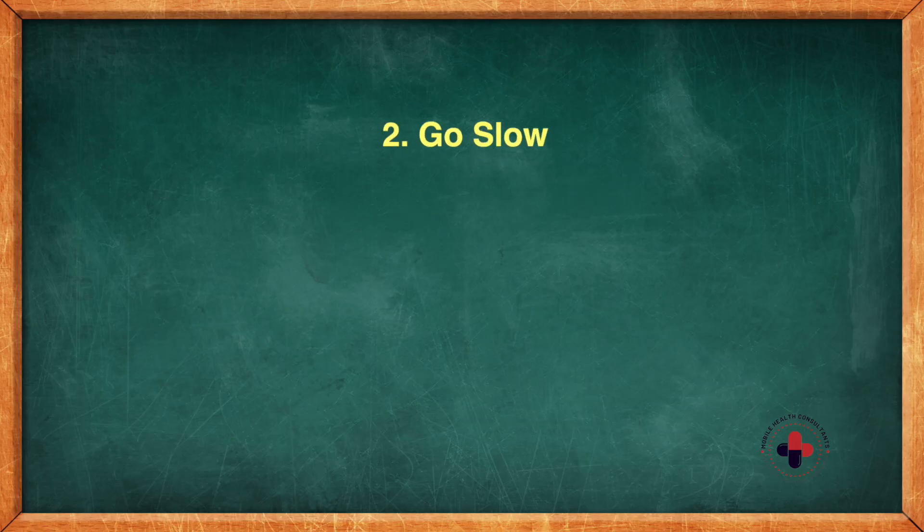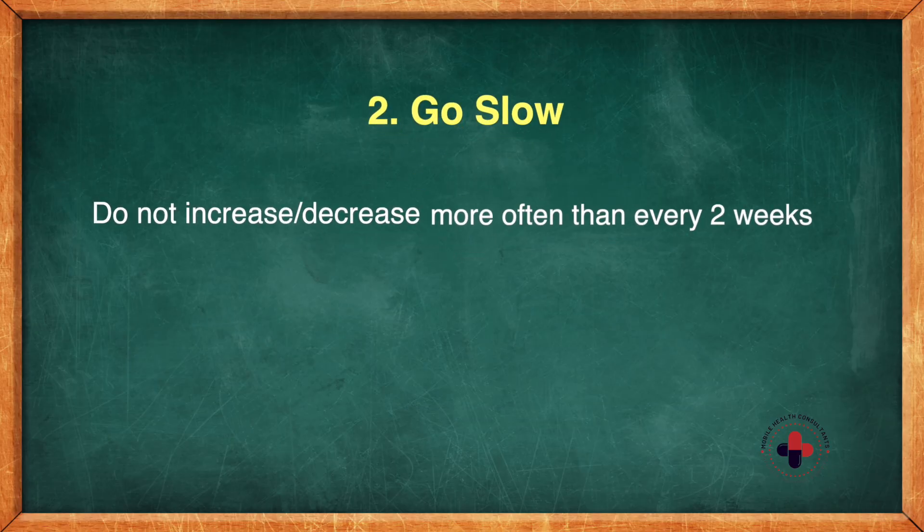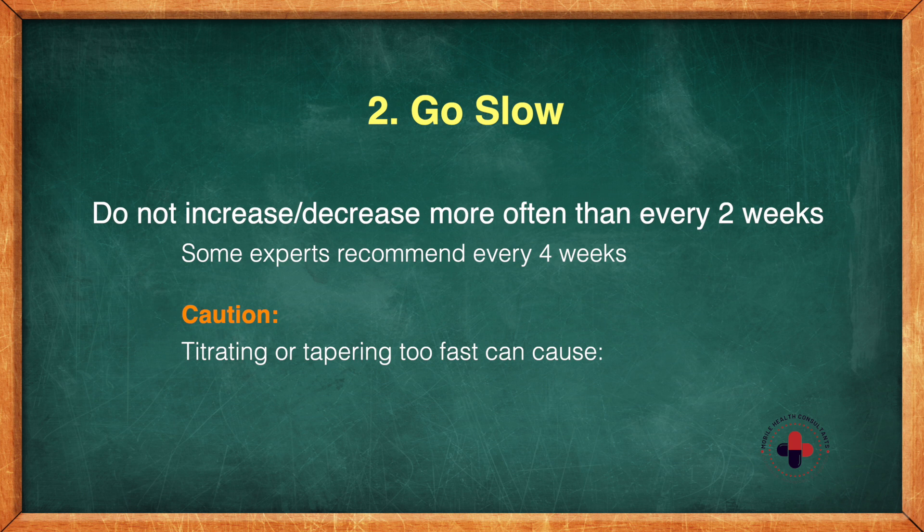If it doesn't come as 25mg, you'll definitely need to cut that in half. Number two: go slow. Do not increase or decrease beta blocker dosing more often than every one or two weeks. The newest guidelines actually suggest two weeks, and some experts even follow a four-week approach.